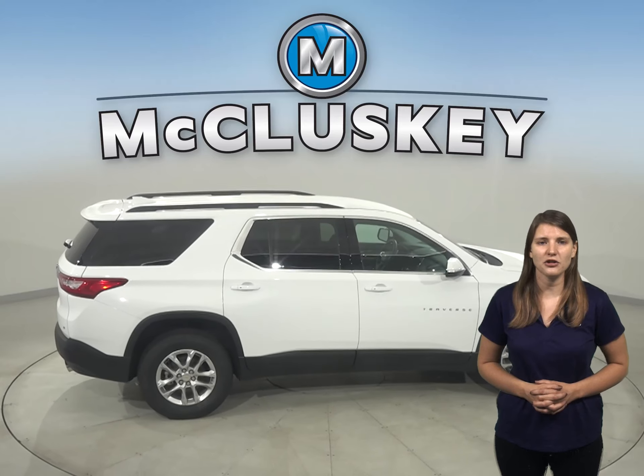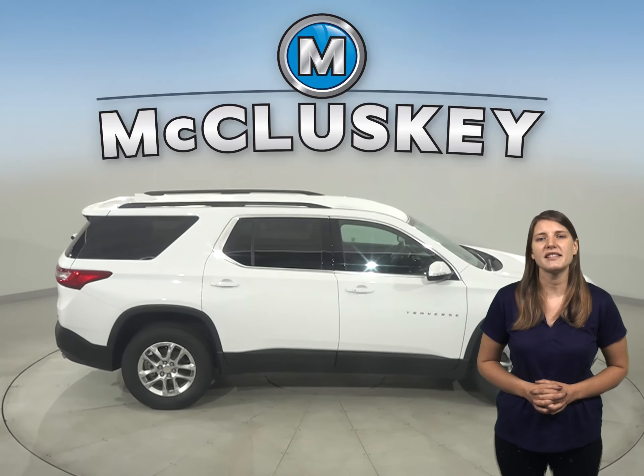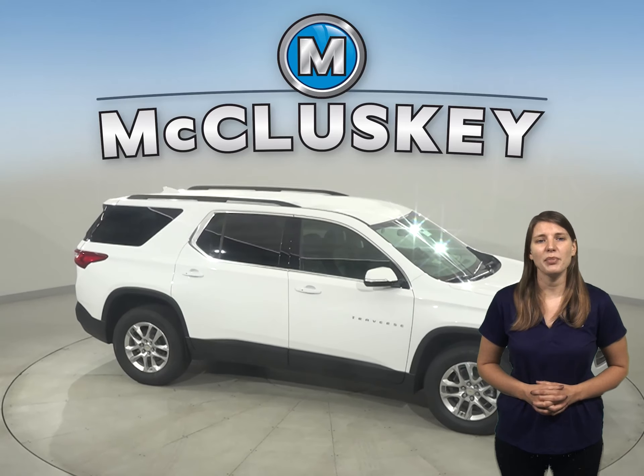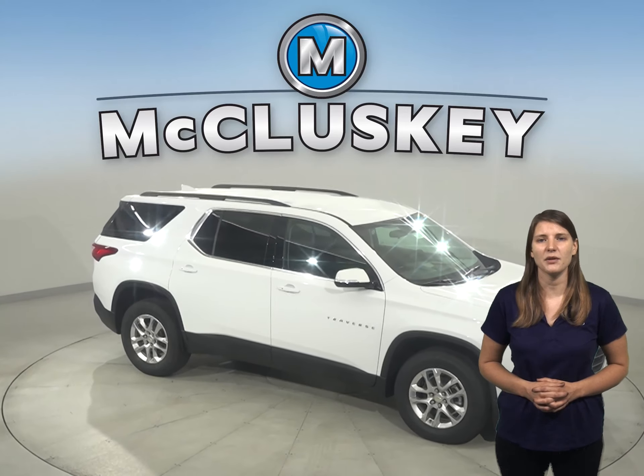The Chevrolet Traverse will cut down your trips to the gas station with a 21.7-gallon tank — 6.6 gallons more capacity compared to the 20.2-gallon tank from the Ford Explorer.